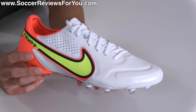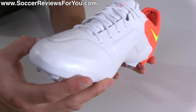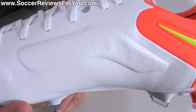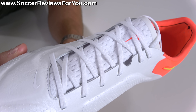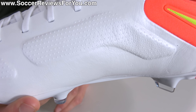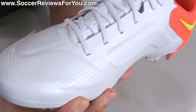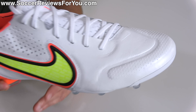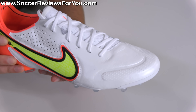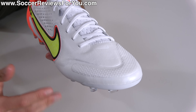Kangaroo leather and memory foam pretty much sums up the upper of the Legend 9 Elite, where unlike the last several generations of Tiempo, Nike have kept things refreshingly simple. All the area in white, aside from the laces across the top of the foot, is made from kangaroo leather, where all the areas within that leather portion that have a raised section, even with dimpling, feature a memory foam backing.